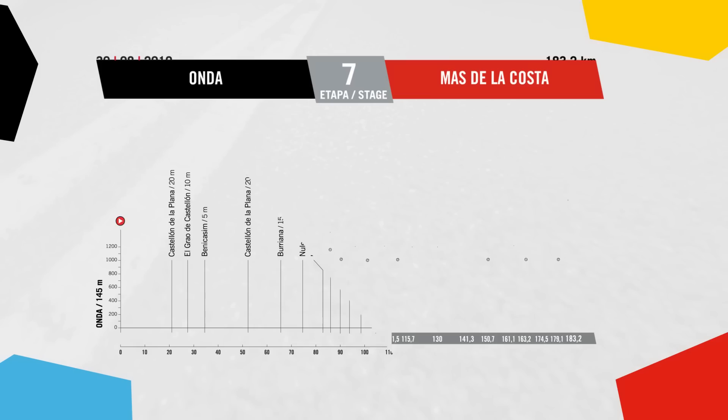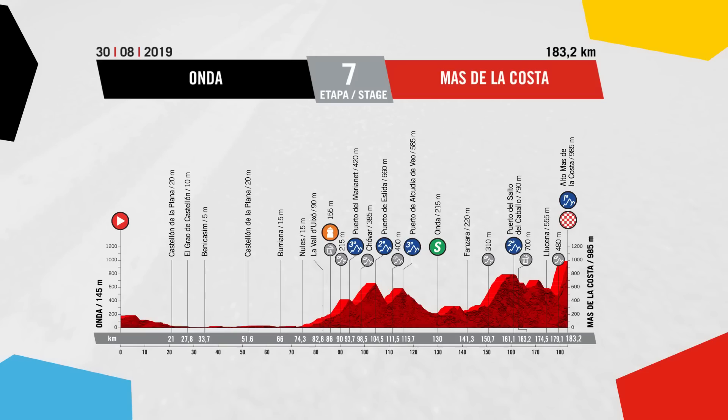Stages six and seven are also very Vuelta opening week-esque. Stage six is a hilly one that finishes up the Mas de la Costa, and then stage seven finishes on the Alto de Mas de la Costa, which is only 3.8 kilometres long but averages 10%, with gradients within that climb of 21%. These short, sharp finishing climbs can sometimes be more exciting than a mountain top finish, because riders feel they can just smash it from the bottom rather than biding their time.